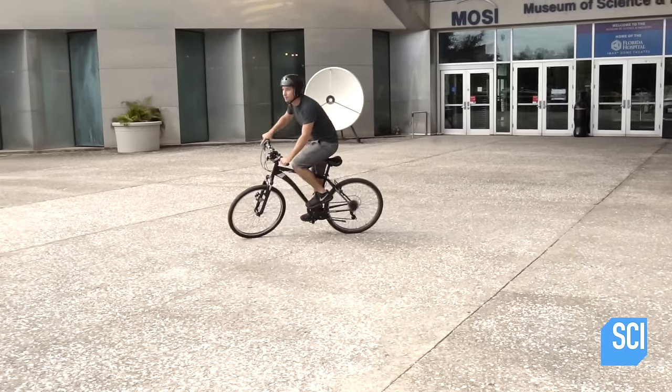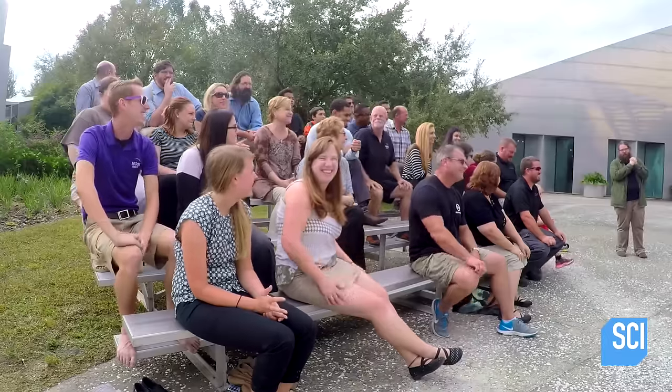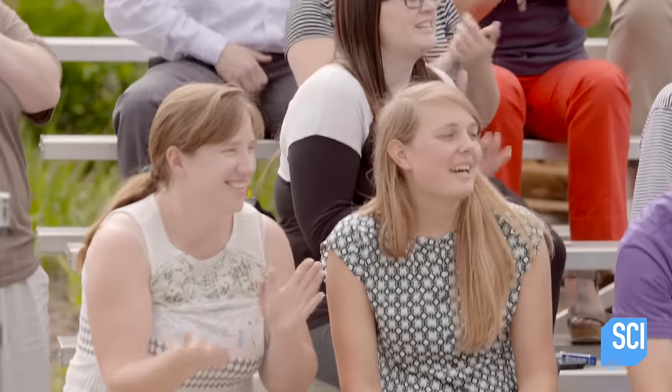Next up, bicycles. Are we ready for our bicycle? He's got to build up enough speed. Here we go.